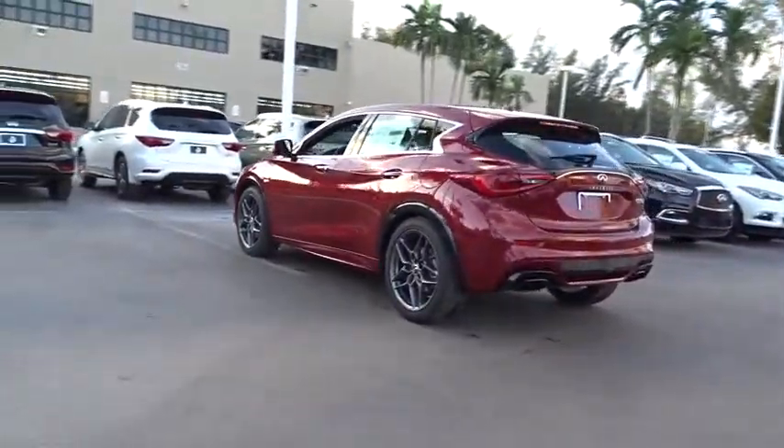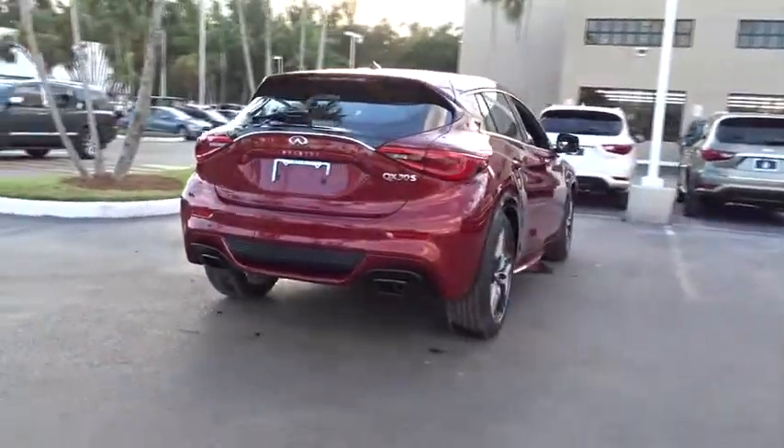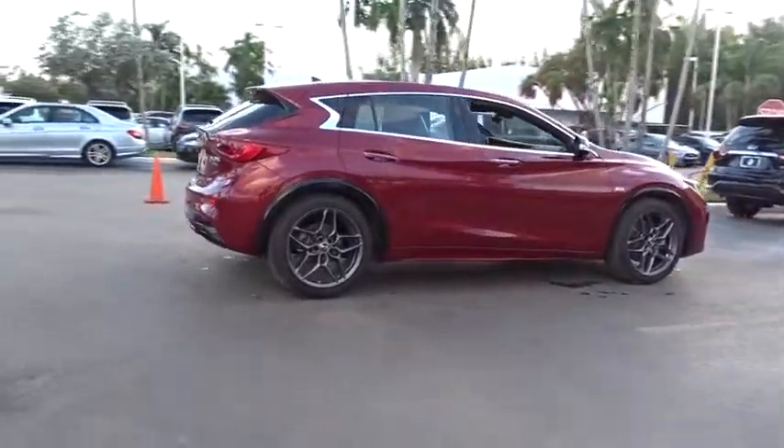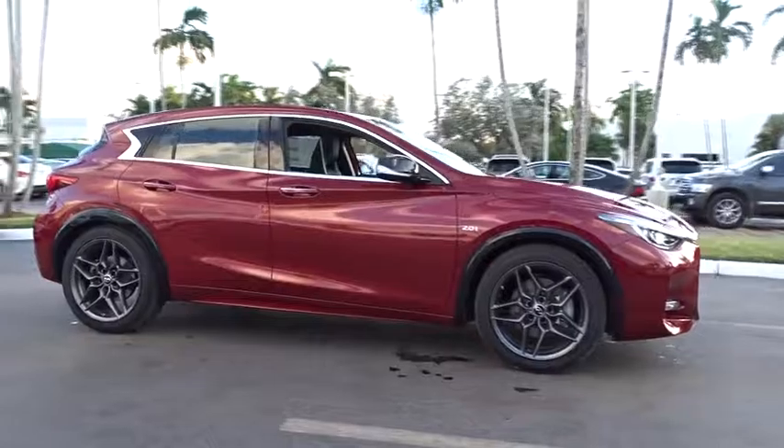Heated seats, navigation system, traction control, power passenger seat, panoramic moonroof, leather-wrapped steering wheel, air conditioning, dual airbags, power steering, four-wheel disc brakes, sport leather package.